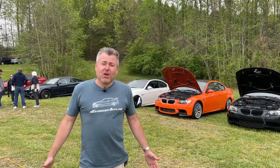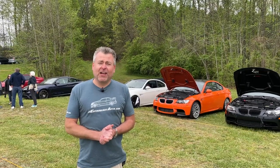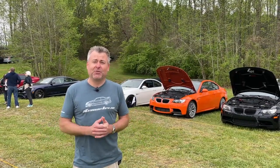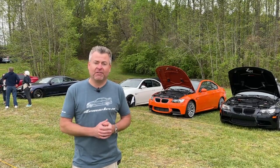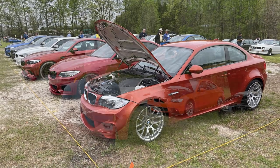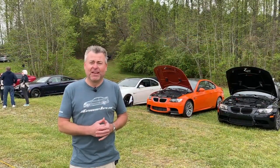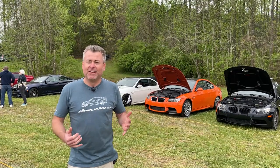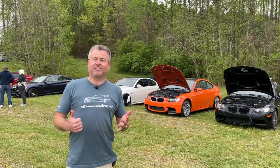Eric Keller here, Enthusiast Auto Group. We are in Greenville, South Carolina at the BMW Car Club of America's national headquarters, and this is the MX1 event. There are, I don't know, 150, 200 cars or so at least that have shown up here this morning. Thankfully it's not raining too much, and basically we're going to do a little lap around and show you quite a few M and X cars.